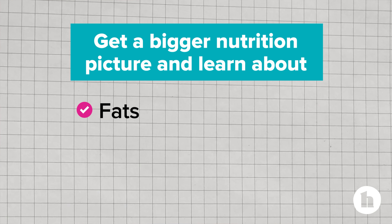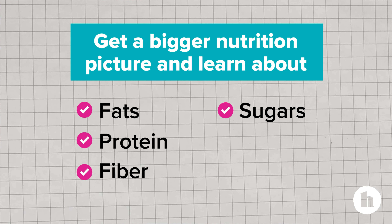While carbohydrates are the main focus when you have diabetes, you also can get a bigger nutrition picture and learn about fats, protein, fiber, sugars, and sodium.